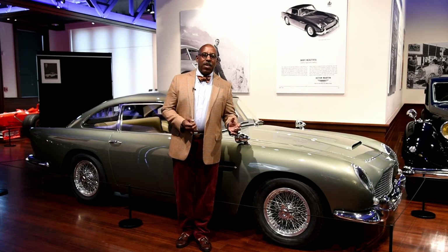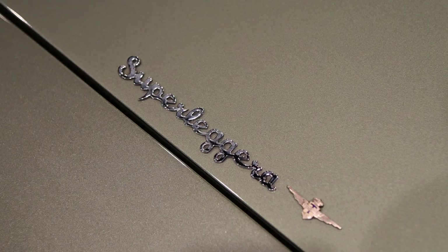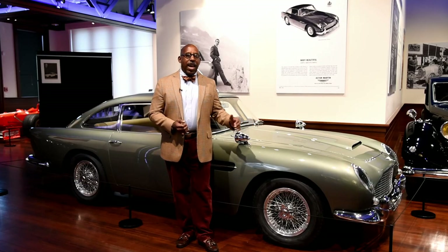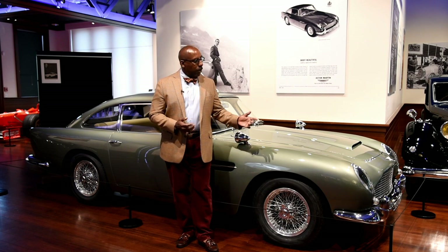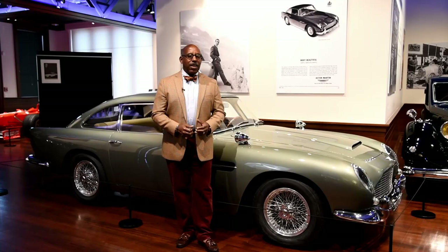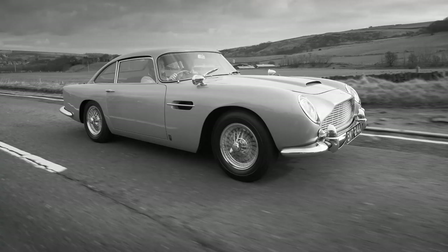This car, the DB4, was designed by Touring Superleggera in Italy. The DB4 Vantage that we see here has some of the characteristics of the DB4 GT, notably the covered headlights, which were later used on the DB5 — the model everyone knows from the movie Goldfinger — and the great performance of this top-rated engine, which made it a true 150-mile-per-hour continent crosser.